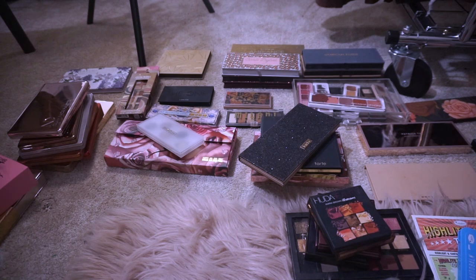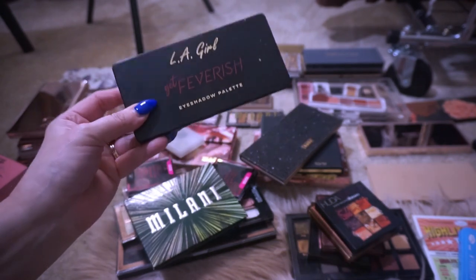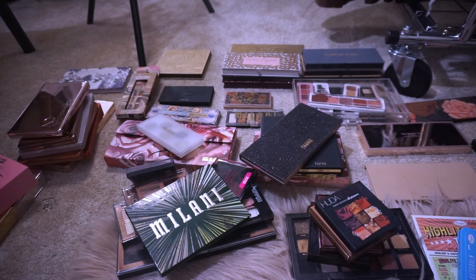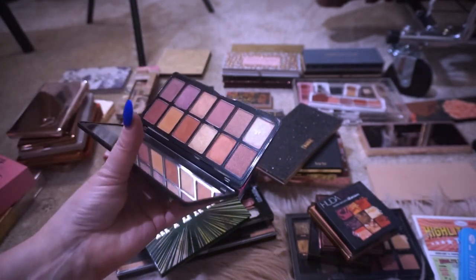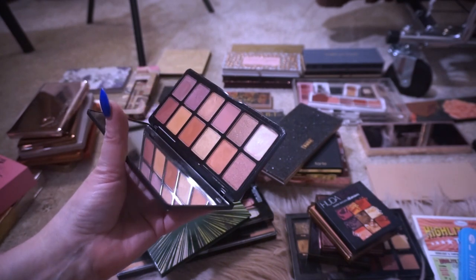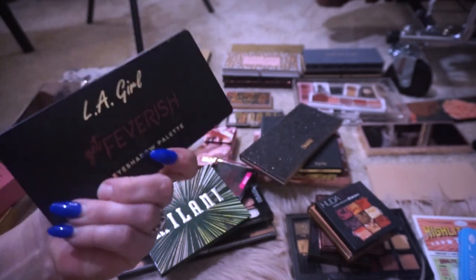Here's a bunch of drugstore stuff that I already know has stuff bad for my eyes. This is the LA Girl Get Feverish eyeshadow palette — used to be one of my favorite drugstore palettes. Back in the day I loved doing warm tone looks. Babs Beauty did a look with this eyeshadow palette and I had to have it — she made it look so pretty. I did use it a few times and I really love these colors on my eyes because I have blue eyes, but it does have talc in it. Getting rid of this one.